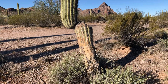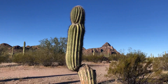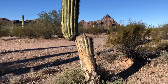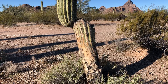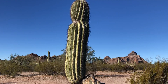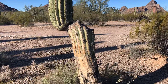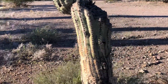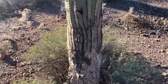This is today's saguaro of the day, and it's a smaller one. Something happened to that main trunk, and then it has one arm that's kind of acting like the main trunk. It's crazy — let's examine this and see what happened to this saguaro.